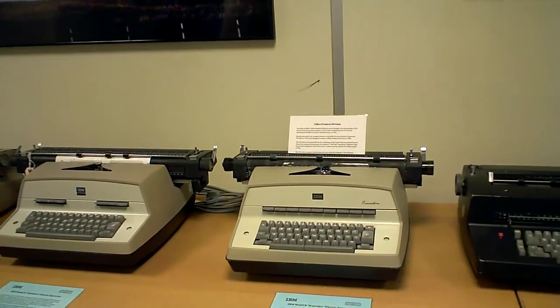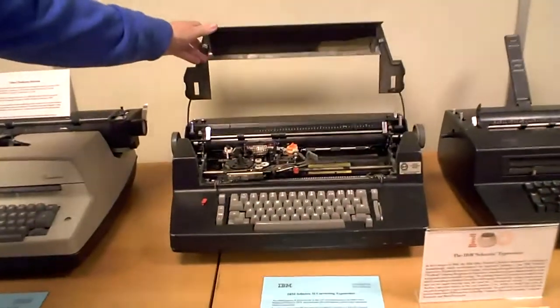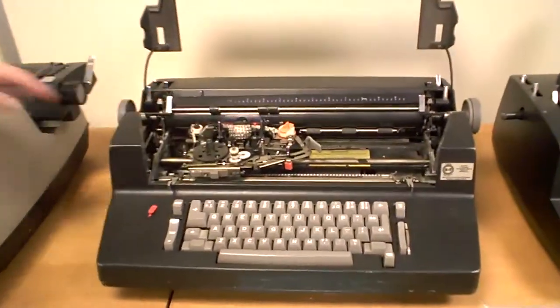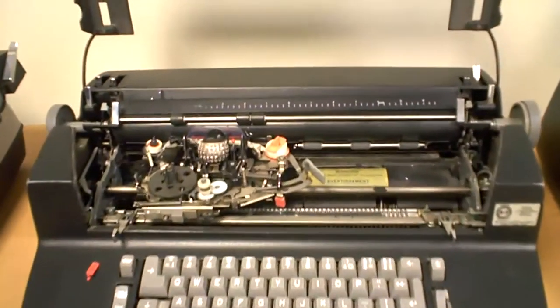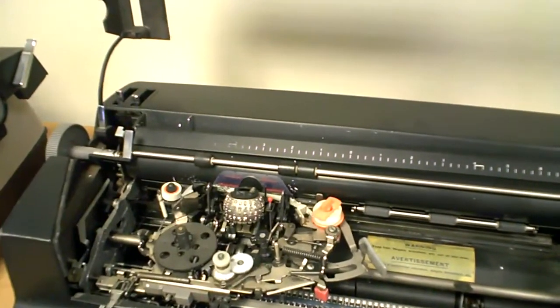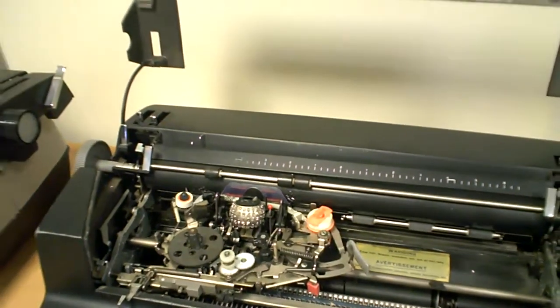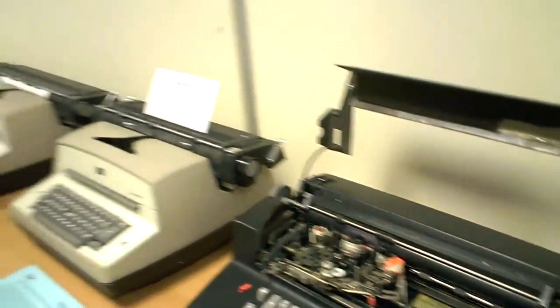In 1961 IBM came up with the golf ball typewriter, where instead of having typebars we have a single print head like this, which has 88 characters on it. The advantage of a golf ball is that you can't clash keys, so you can type very much faster.